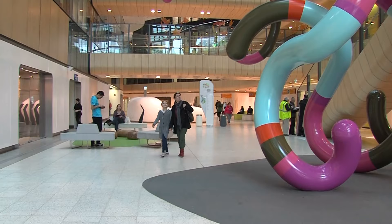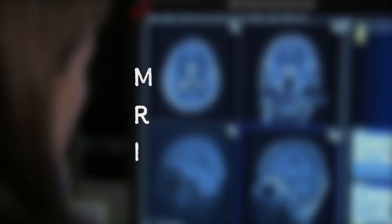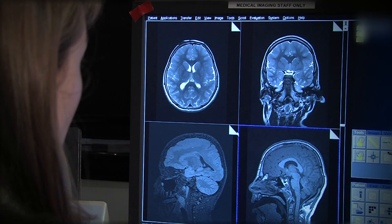Hi, my name is Helena. Today I'm having an MRI at the Royal Children's Hospital. MRI stands for Magnetic Resonance Imaging. An MRI is a special camera that can take pictures of your brain, kind of like an x-ray camera.